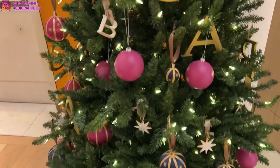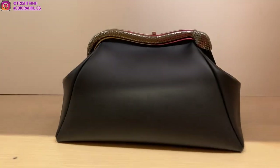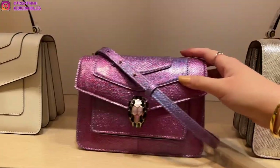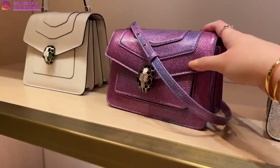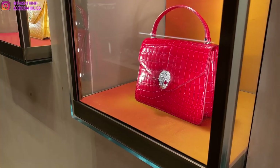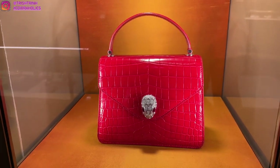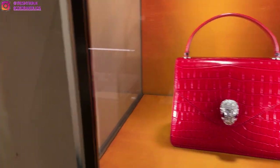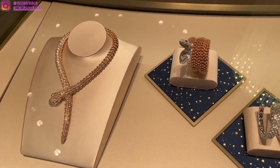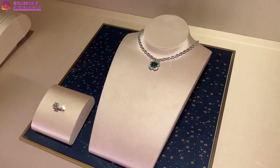Now, headed to Bvlgari. I saw they have a Bvlgari Christmas tree, which is so pretty. I'm going to take a look at their handbags first. I really love this serpentine snake clutch on top — it's really nice. What really caught my eye is this crossbody handbag with a serpentine snake head. I just love the purple and how iridescent and sparkly it is. We also got some exotic handbags — these are really rare and very unique. My SA Corey told me that the snake head can actually be removed and worn as a necklace, which I think is really cool. They also have some high jewelry in the boutique today — this is the Serpentine Collection and it is super beautiful.